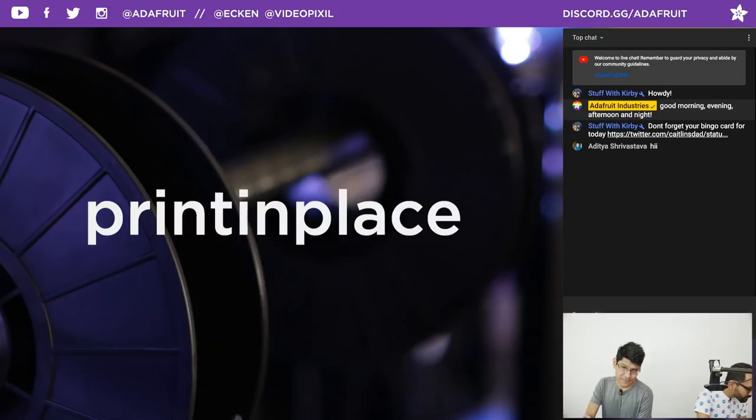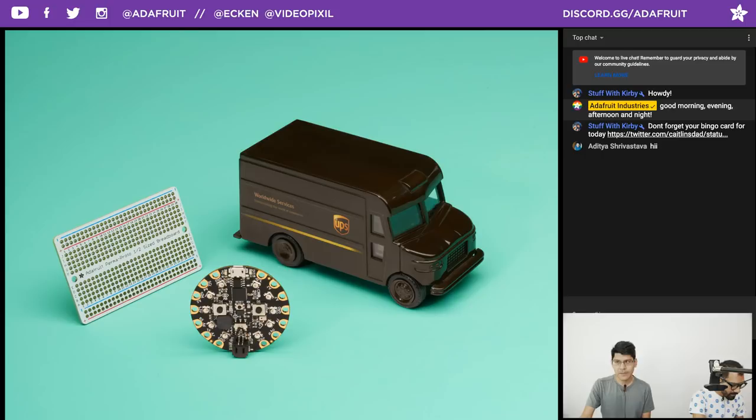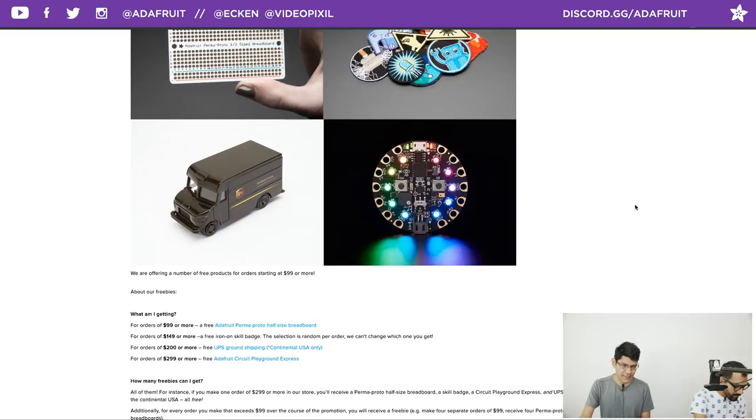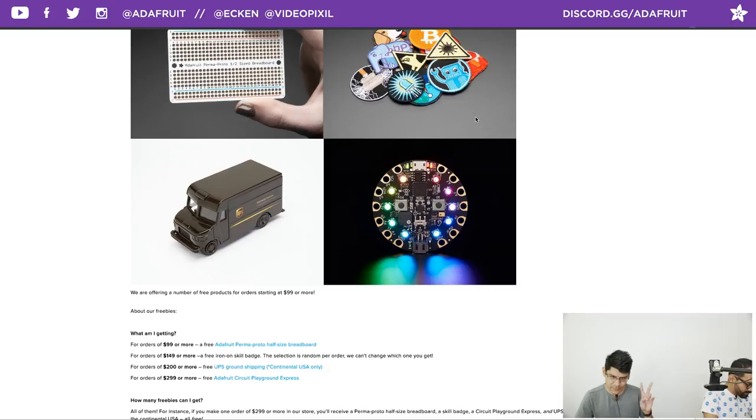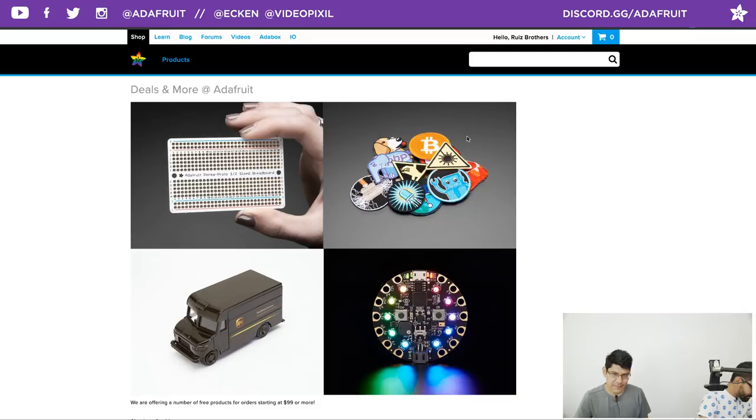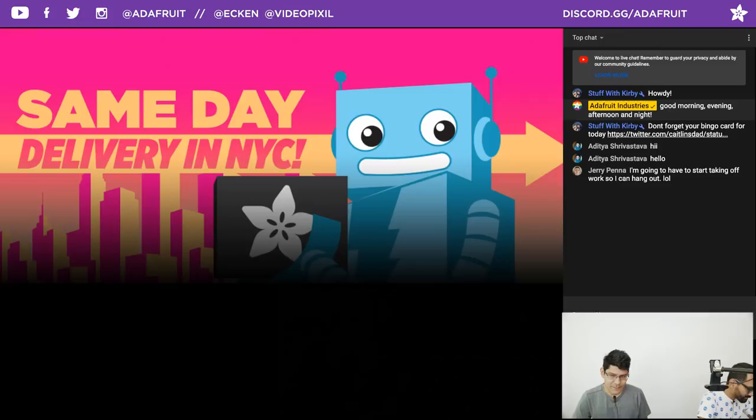Today's coupon code is PRINTINPLACE. So if you want to check out anything in the Adafruit shop, use coupon code PRINTINPLACE and you'll get 10% off your order. Speaking of orders, we have some free deals going on. Head on over to adafruit.com/free — for $99 or more you get a free Adafruit Promo Proto half-sized breadboard; for $149 or more you also get a free iron-on skill badge, randomly selected; for $200 or more you get free UPS ground shipping for continental US; and for $299 or more you get all that plus a Circuit Playground Express.